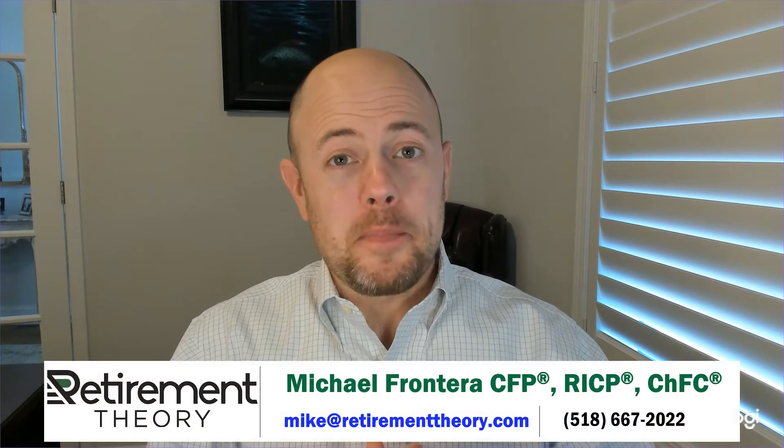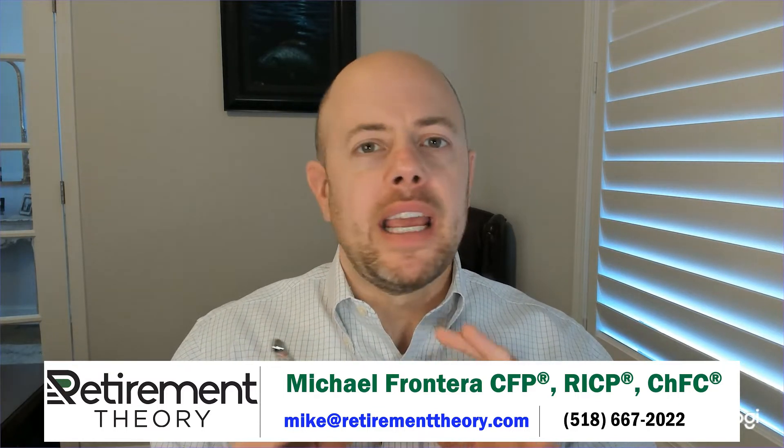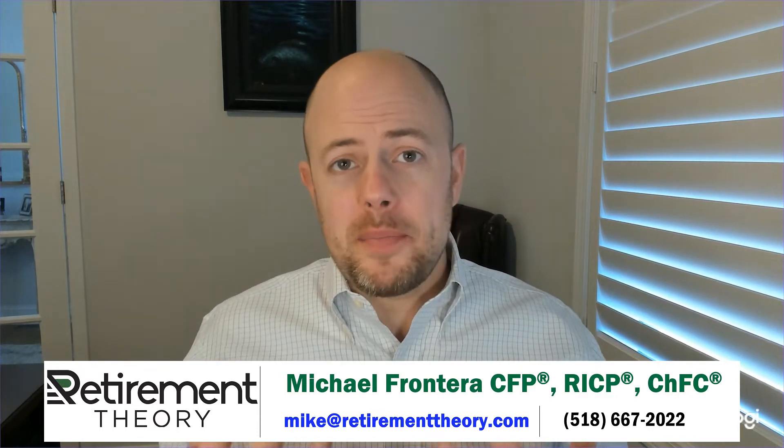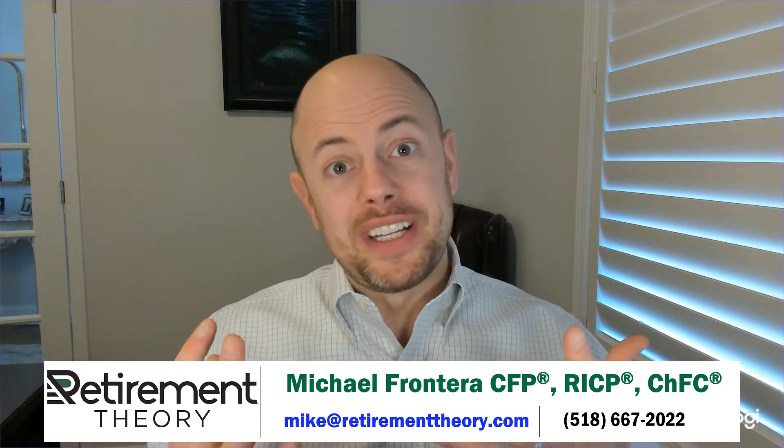Hey guys, Mike Fronterra here back with another Retirement Theory video. This is the last of three videos talking about some lesser understood Social Security benefits. I get a ton of questions on this topic and it causes a tremendous amount of confusion, so I'm excited to set the record straight and provide much needed clarity about the earnings test.